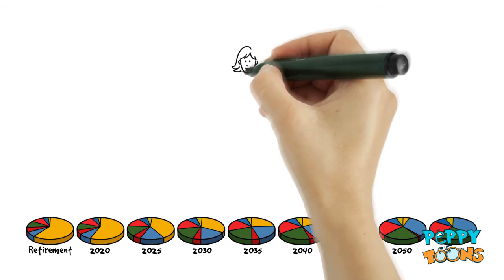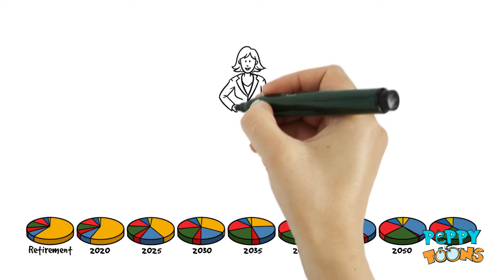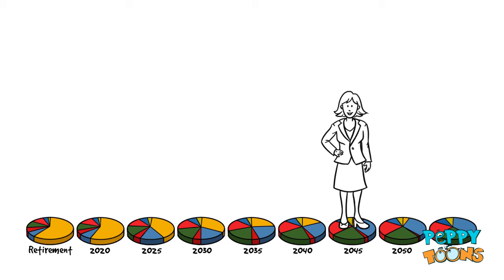And then there's Lisa. Lisa is 30 and has a long way to go before she will retire. According to her time horizon, Lisa is at least 30 years away from retirement. Based on her Target Retirement Date, Lisa should choose the 2045 fund.